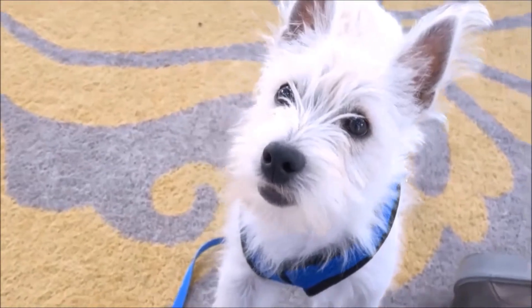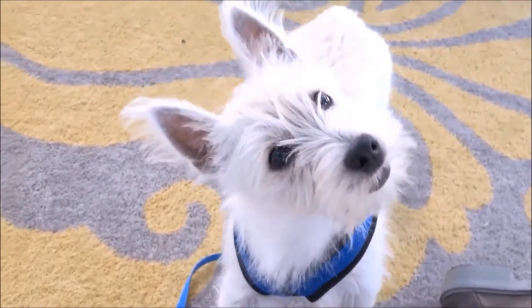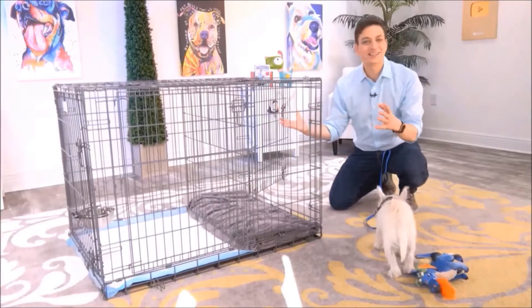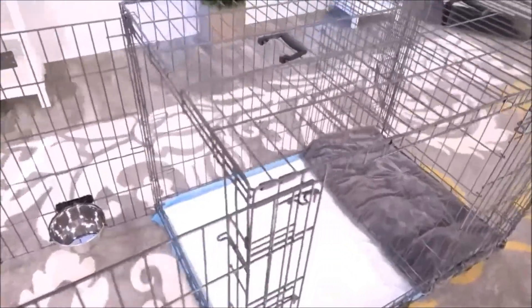If you have a puppy, there's no doubt that potty training is way at the top of your list. Modern Puppies has come up with a really innovative way to help out with the potty training process. This is exactly what you need, Argyle — the Potty Training Puppy Apartment, and it's literally a crate with two separate rooms.